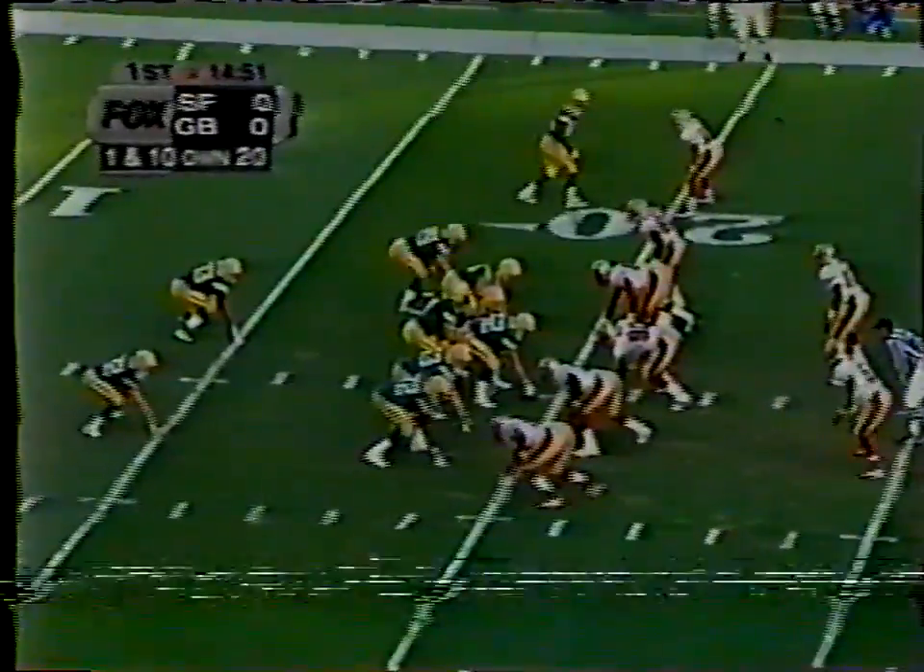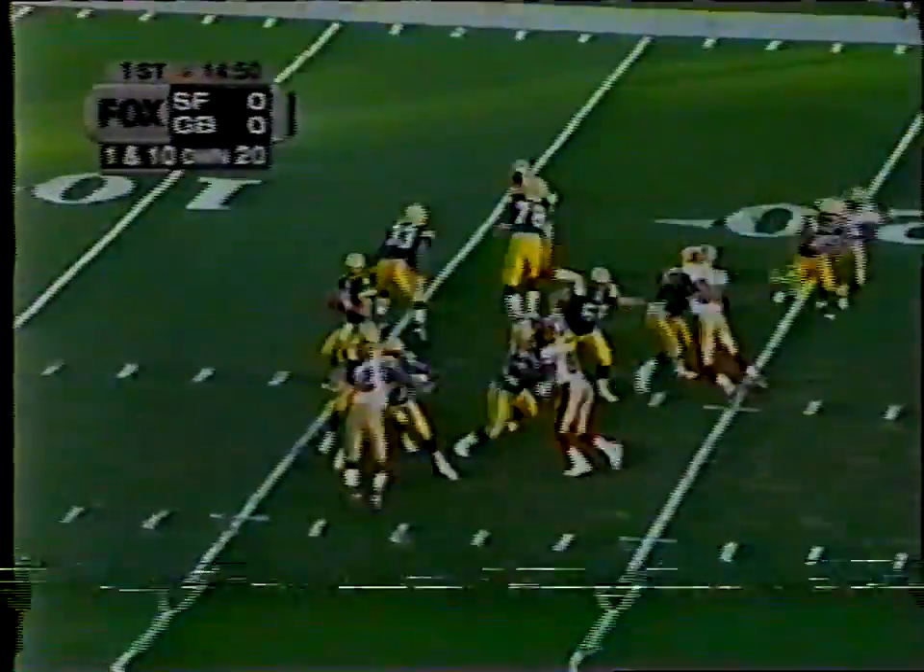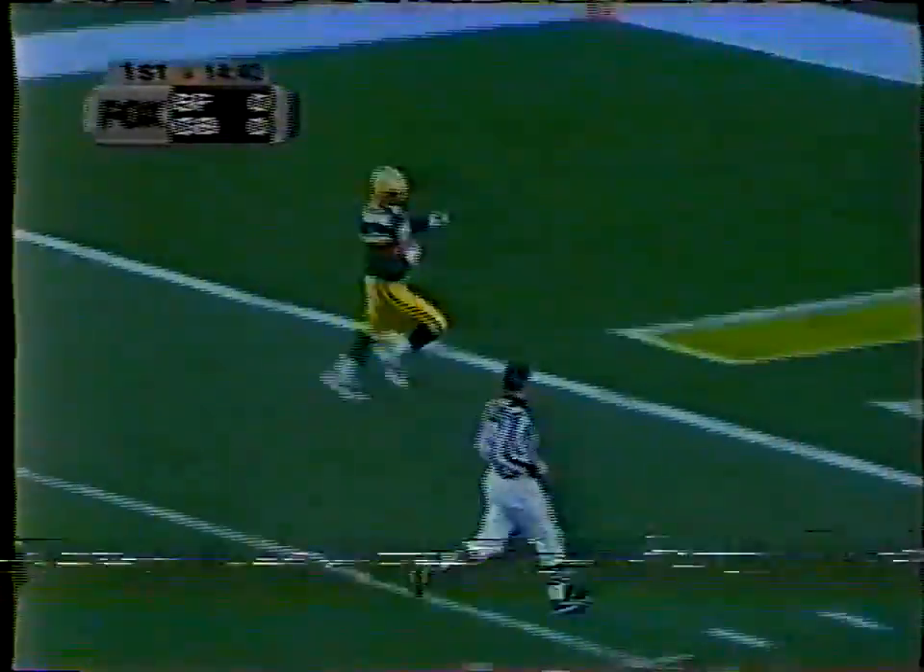The two backs behind Brett Favre are Henderson and Jervie, and Favre will throw on first down. And has a man, and he's gone. That's Antonio Freeman. Eighty yards. Favre to Freeman. Opening play.